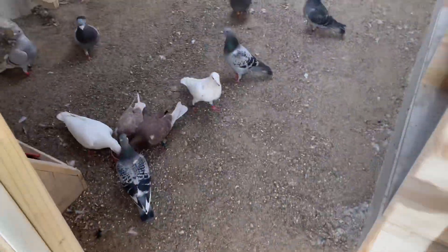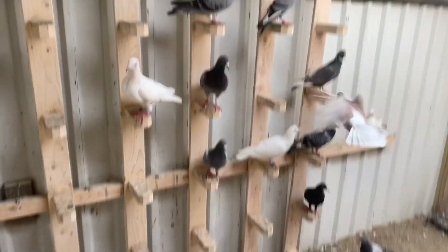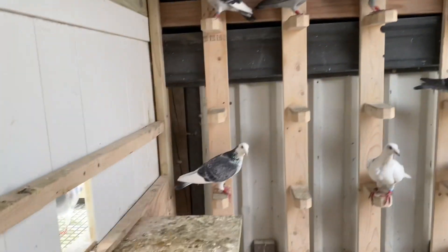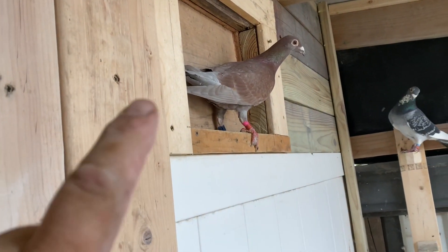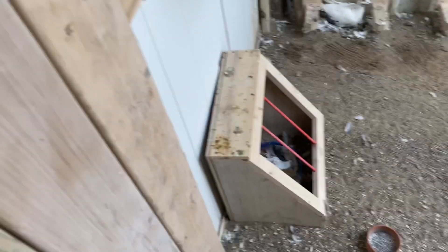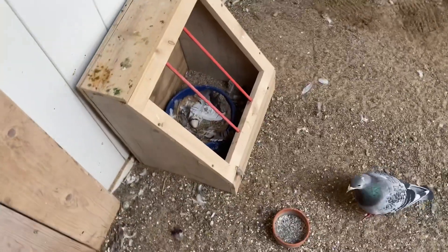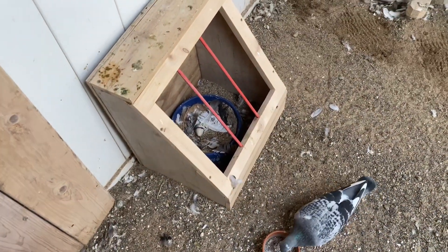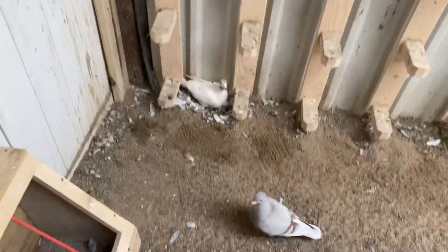We're in that other loft now. I just got done cleaning up in here. Birds are looking really good. I just put the grit down here on the floor. We had one pair beside the legs in there, so I put a fake egg on the nest there — they got a fake egg.